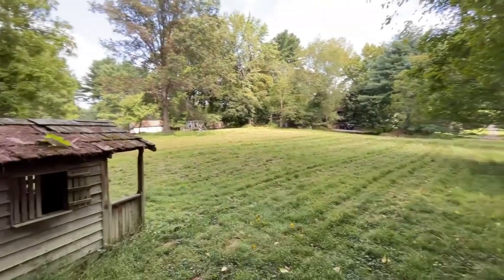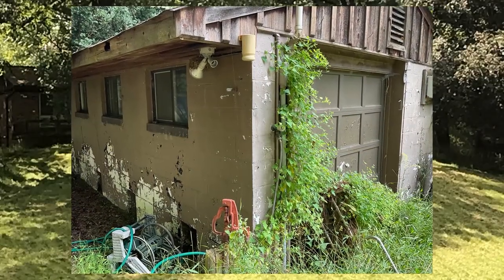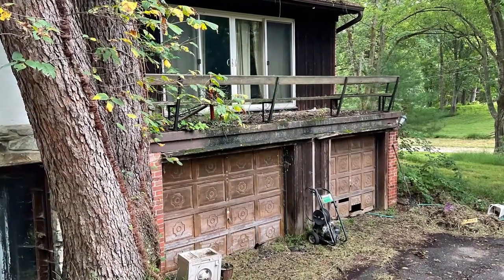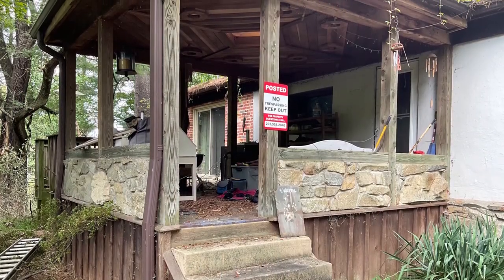There is a barn or shed located on the property. There is a building that was previously used as a kennel, and there is the main house structure. The current owner has not lived on the property and the home has been vacant and in disrepair for quite a while. It is inadvisable to tour the inside of the property.